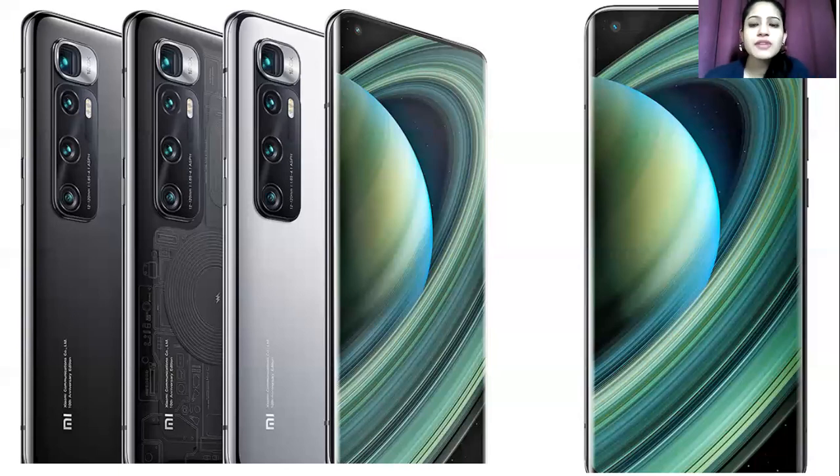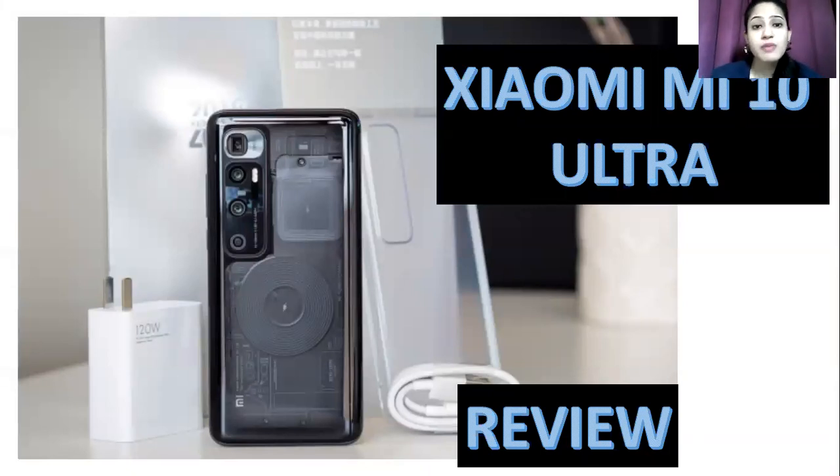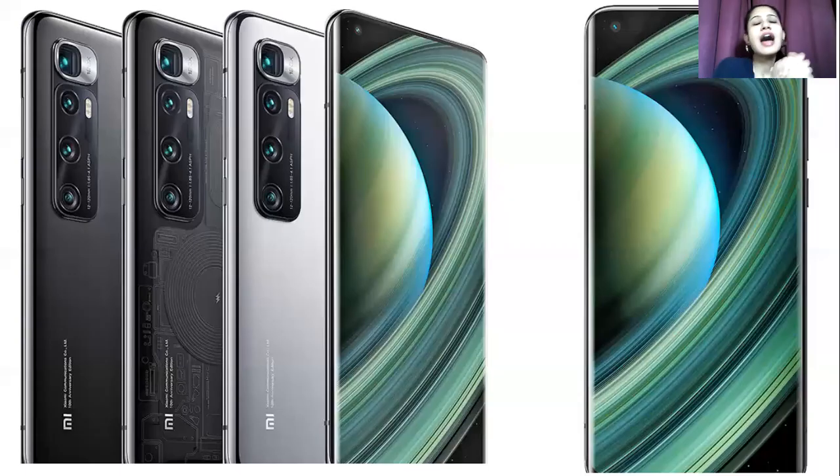When you unbox this version you get a charger, case, and usual manuals. There is no headphone jack, so no earphones are included. It runs Android 10 with MIUI 12, which is the most advanced version available. The processor is the Snapdragon 865, paired with an octa-core processing system, which works really well.